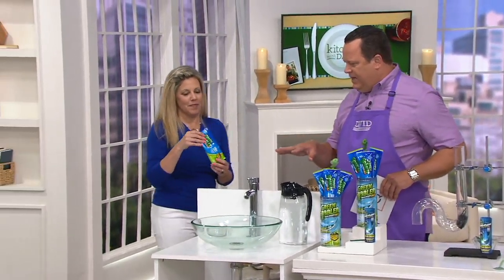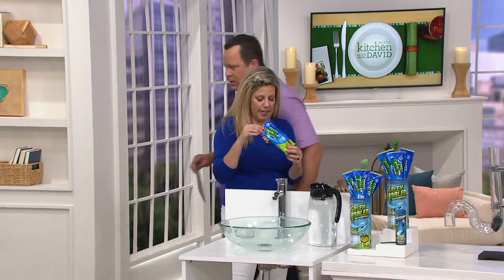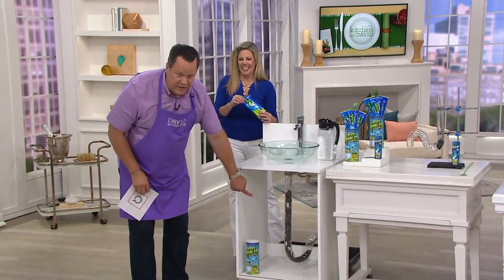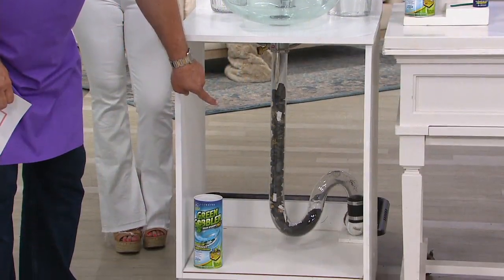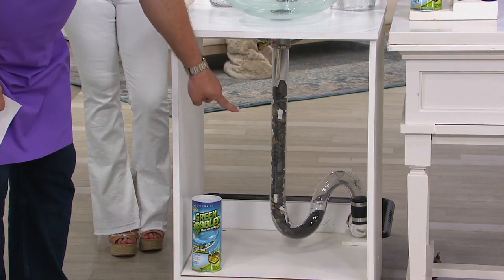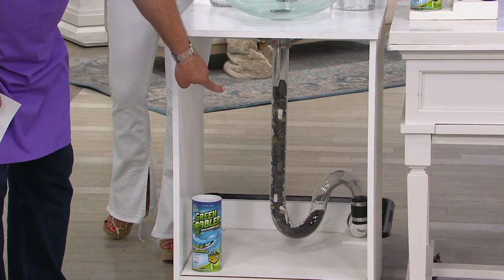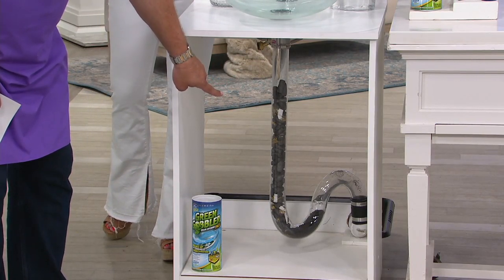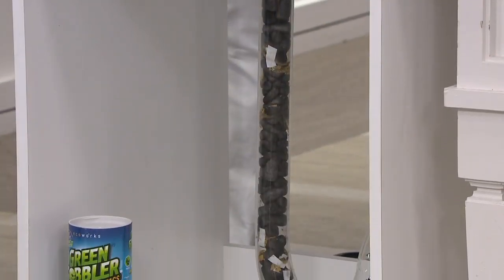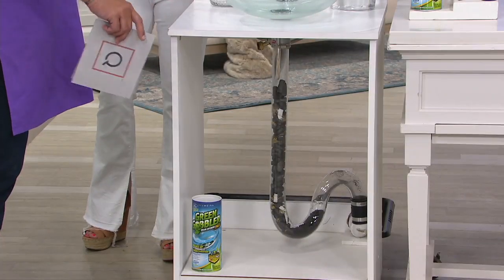We've got a sink here that has a little drain issue. So we've got some solidified starch. Down below is the drain that is clogged. What did you simulate this clog with? There's solidified starch, grease, paper, hair, and cereal — everything that's behind your wall that you're unaware is building up and clogging your drains. One word I can use to describe all of that: yuck.